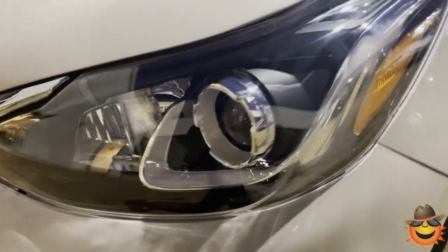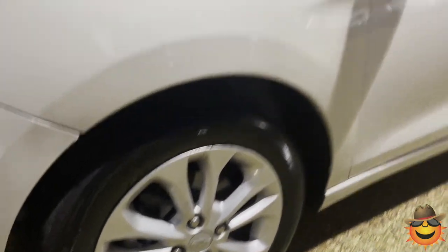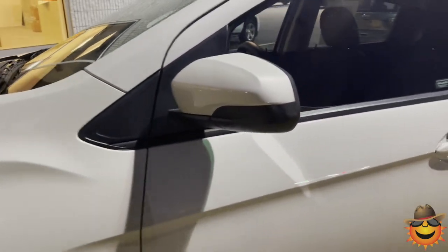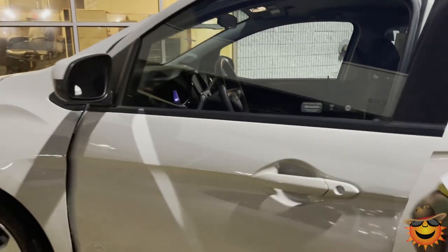This is a great vehicle, ladies and gentlemen. If you are looking for a nice, fuel-efficient vehicle, look no further. We found it. It does have a nice chrome alloy wheel on it. It has a nice, unique color as well.